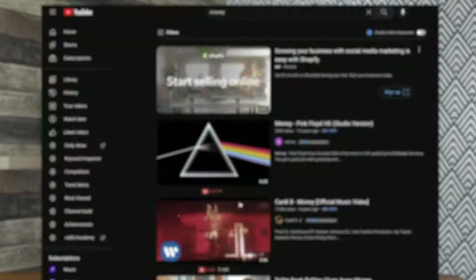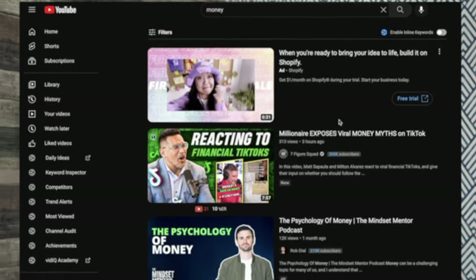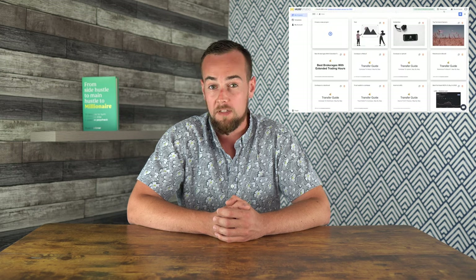YouTube has this handy feature that enables you to filter your search by Creative Commons — these are videos where the content creator has given permission for other people to use the content. I asked ChatGPT to write me 10 facts about using Rosemary Oil as a hair treatment and it returned these. So what I'm going to do is copy and paste these one by one into Murph AI to turn these into an audio narration fully generated by artificial intelligence.